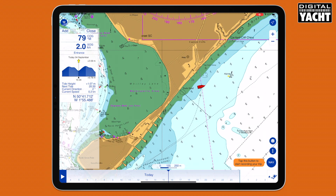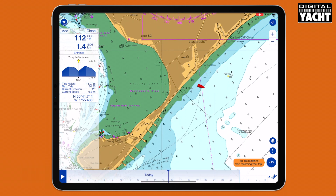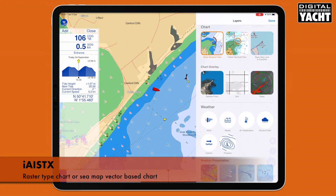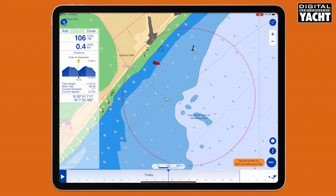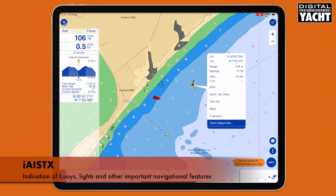It's a great feature in the app that you can actually change the mapping display. One of the features is you can either have a raster type chart like this, or alternatively we can switch at a flick to a C-MAP based chart and have a vector chart — it just depends on what you prefer. A lot of people prefer the vector type approach, and vector cartography gives a nice indication of buoys, lights, and so on as well.